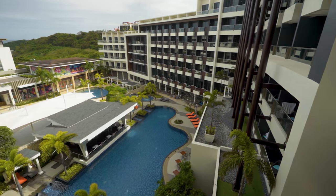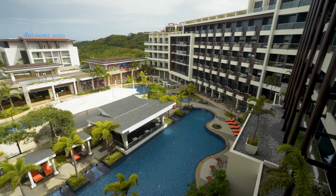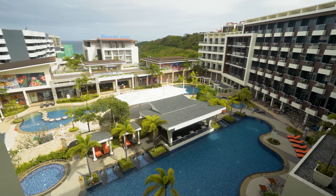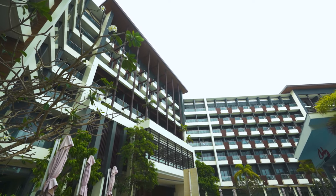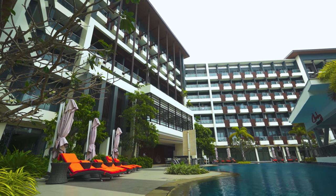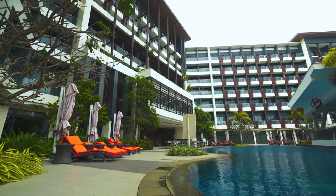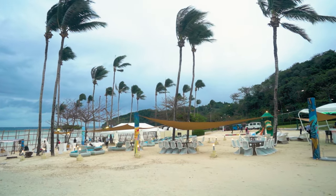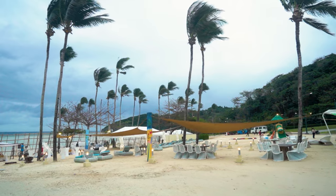Savoy Hotel Boracay New Coast is located in Barangay Yapak, Boracay Island and is a popular choice for travelers. It has 559 rooms spread over 6 floors and provides a warm and pleasant home away from home. They have their own private shoreline which is a nice 10-minute walk from the hotel.